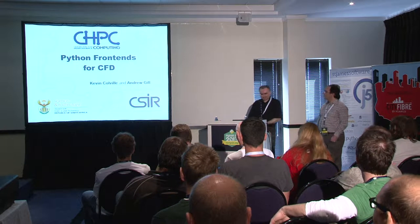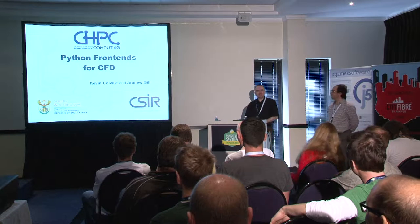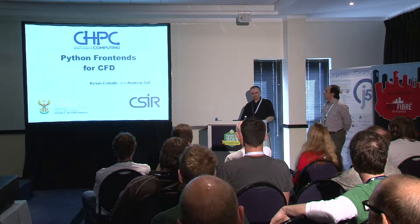Thank you for that scintillating introduction, Michelle. Okay, everyone should be able to hear me now. I can certainly hear an echo, so that's great.